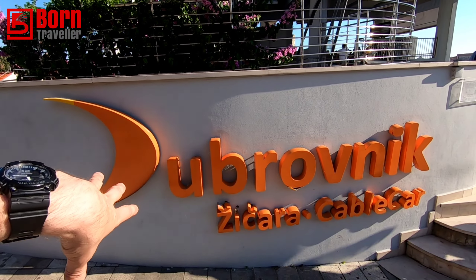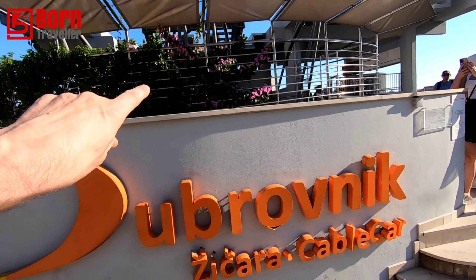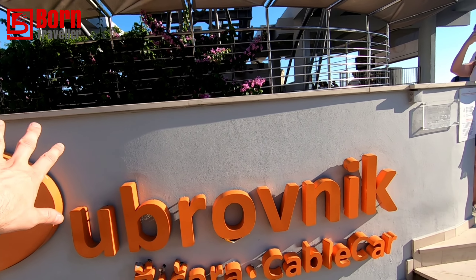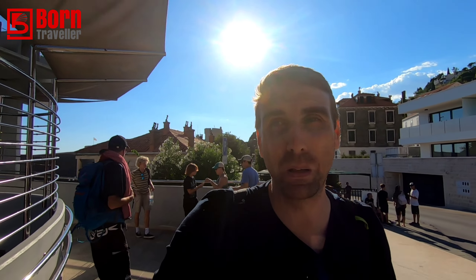I got the taxi driver to drop me off near the cable car since it's close to the old town. It costs 15 euros to get down here. I'm going to see how much the cable car is — oh, I knew Dubrovnik was going to be expensive, but bloody hell. It's 200 kuna, which is about 40 euros. That's not worth it — I've done plenty of cable cars.